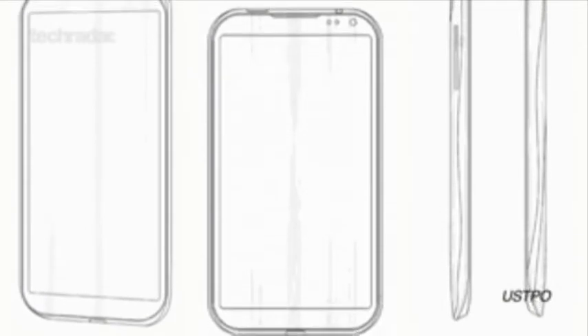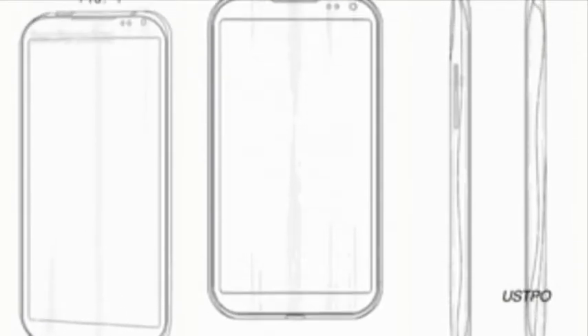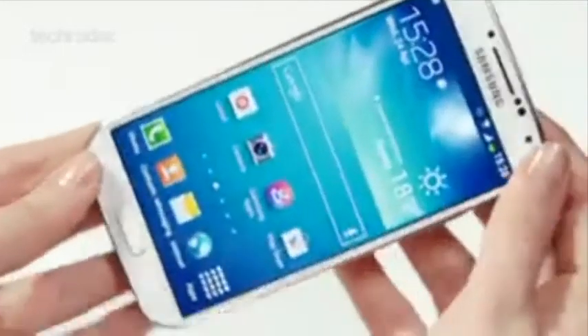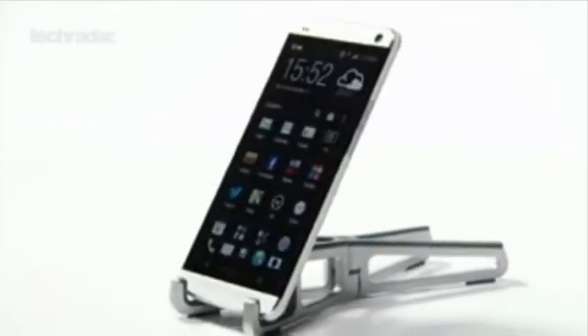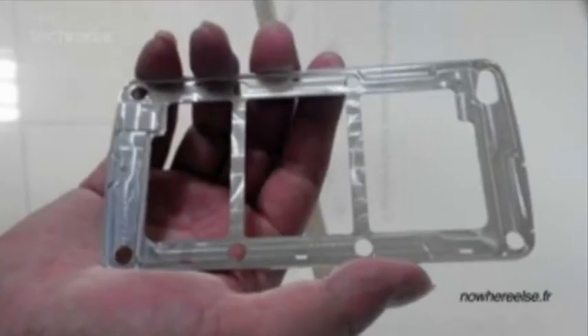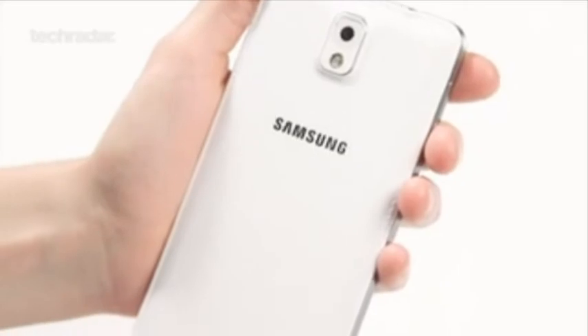We're definitely hoping for something a little bit more stylish when the Galaxy S5 rolls around. We don't hate the plastic design of the S4, but when you look at the likes of the iPhone 5S and HTC One, it's clearly lacking. We've seen a couple of images suggesting the S5 might be designed with a combination of aluminium and the faux leather look of the Note 3.